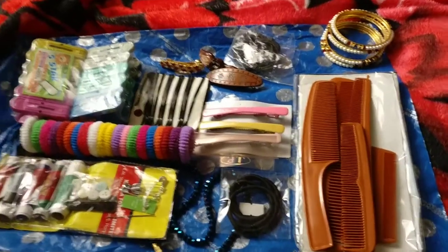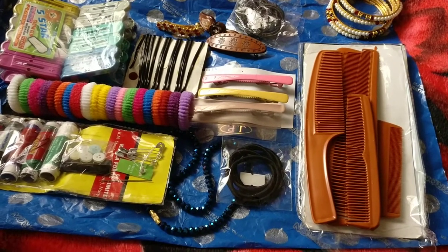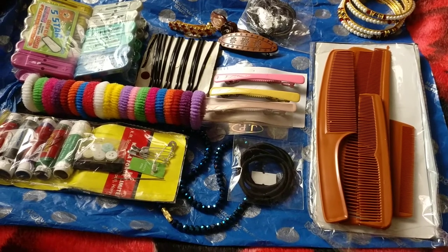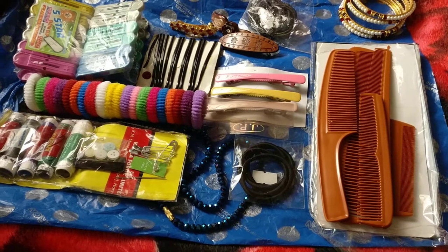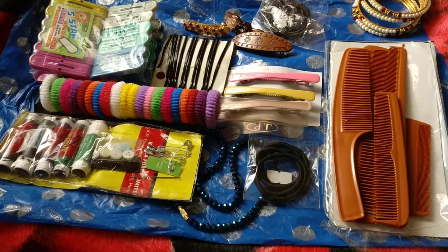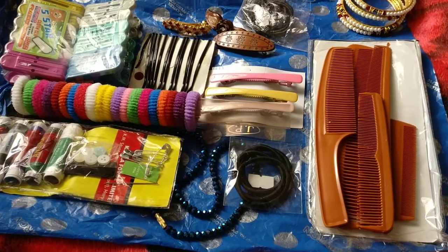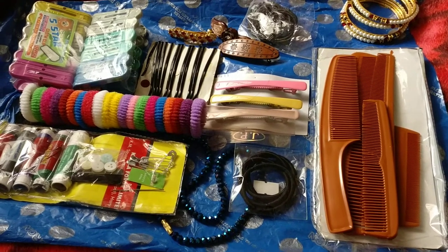If you ever visit Kanyakumari, there are many stalls near the beach where you can purchase a lot of accessories starting from 5 rupees. If you're good at bargaining you can bargain as well. Also, if you're fond of mirrors and decorative pieces made using shells, you'll get very good stuff there. You'll also find shell jewelry.